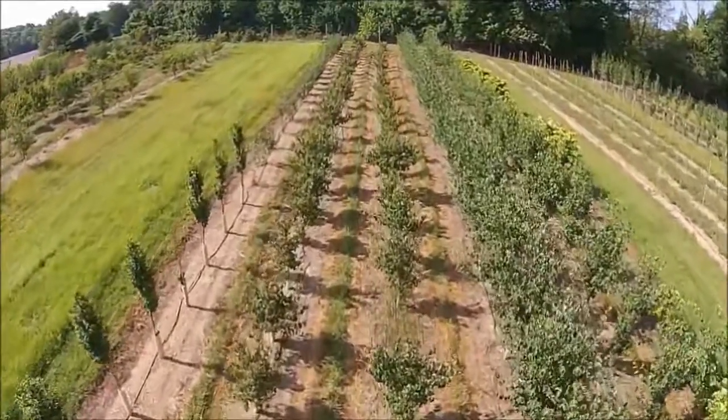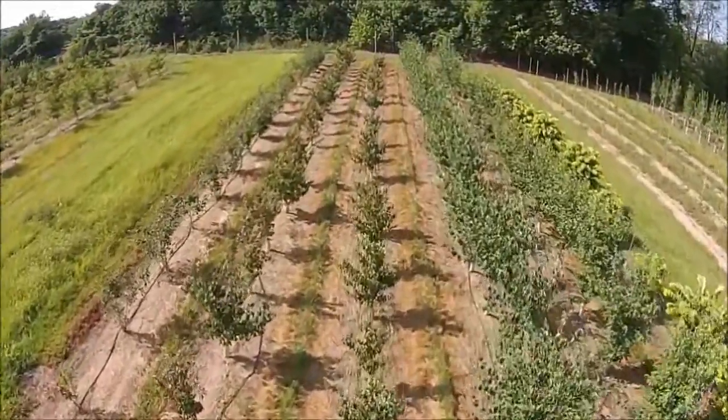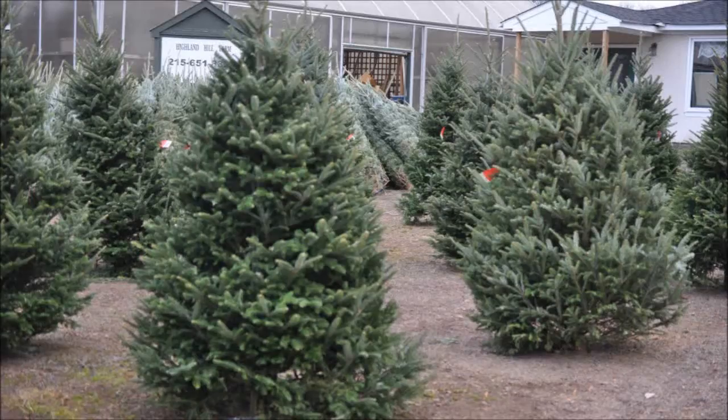Give us a call at Highland Hill Farm for your trees and shrubs, 215-651-8329. We ship from Fountainville, PA, Milan, PA, Lenoir, North Carolina, and McMinnville, Tennessee. Thank you.